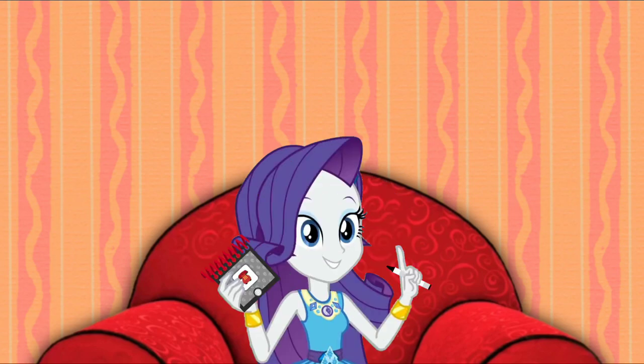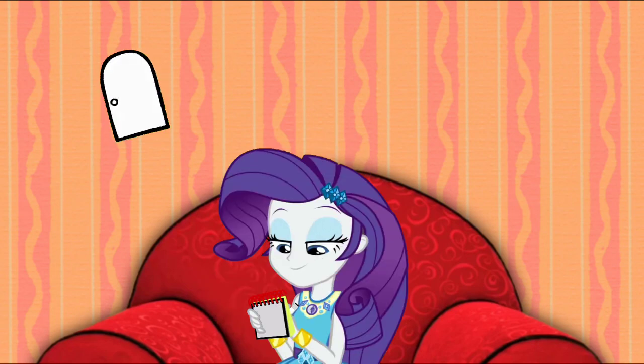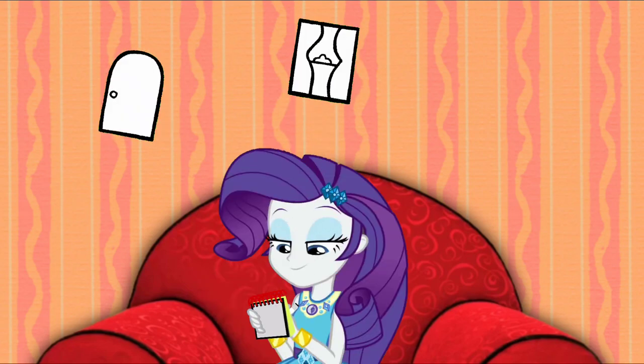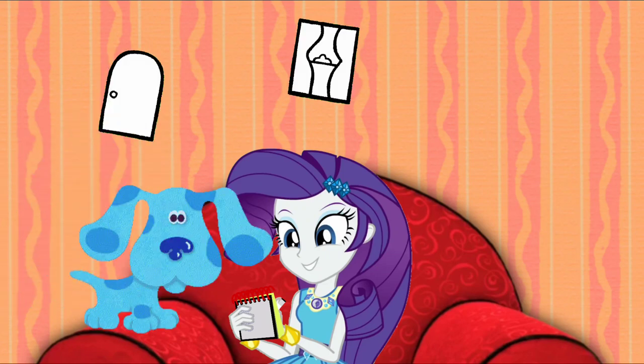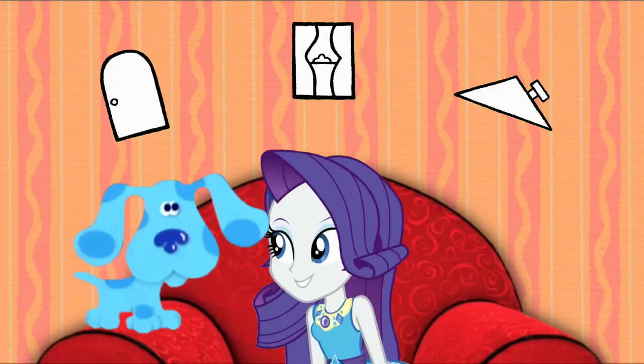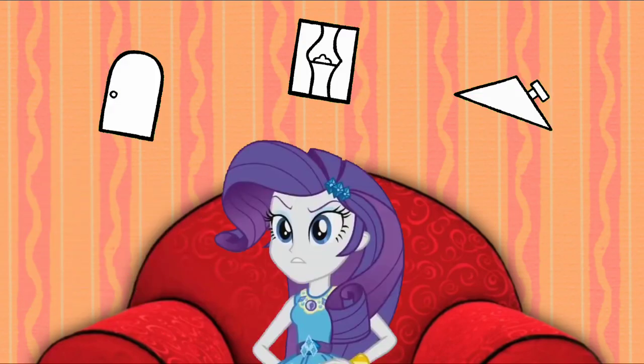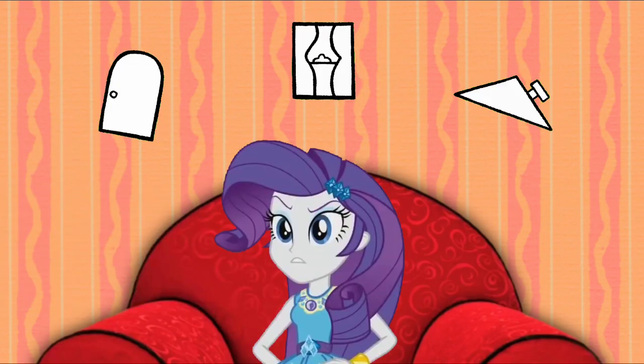So we need to figure out what else Blue wants to paint in her picture. Our clues are a door, a window, and a roof!